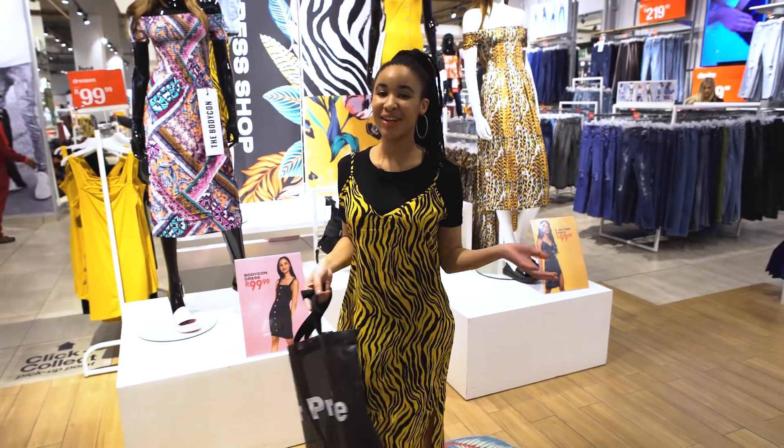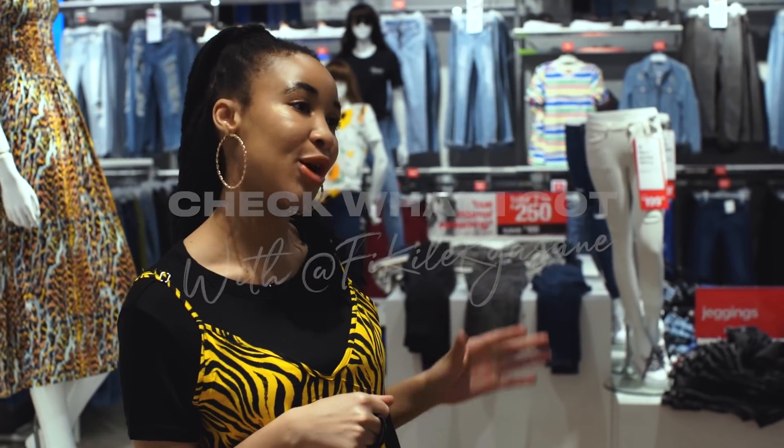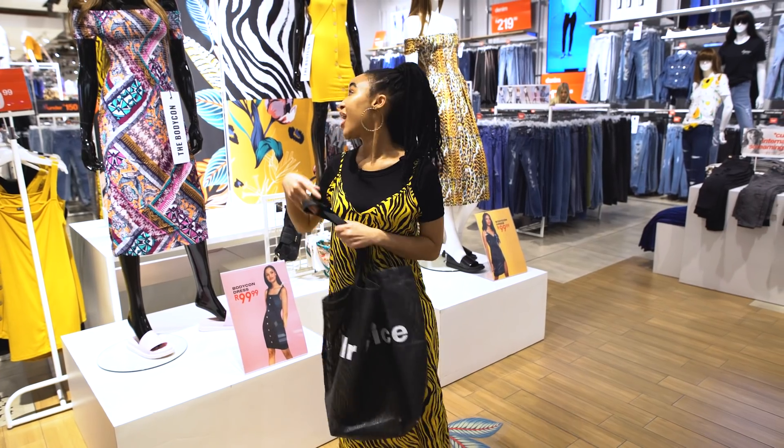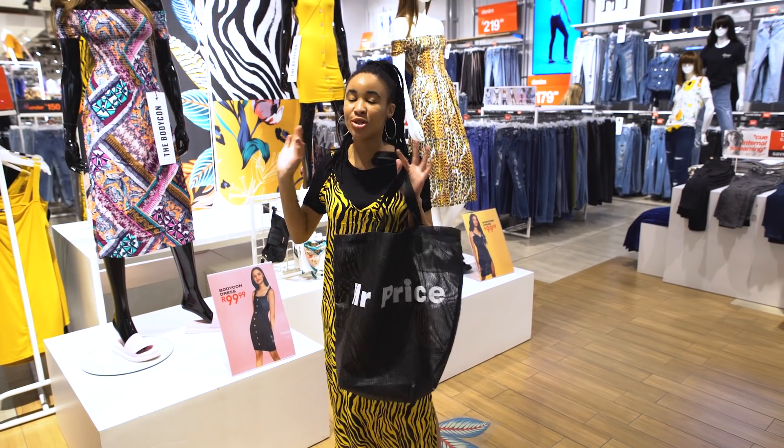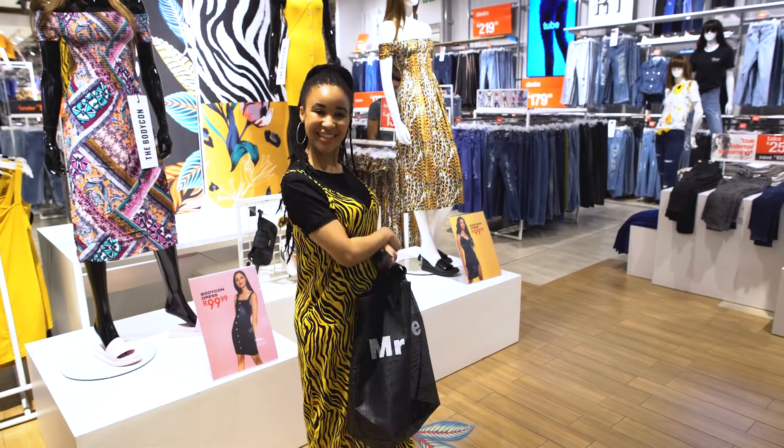Hey guys, I'm Fikile Khasane. I'm a blogger and today I'm here with Mr. Price to shop the new summer season drops. As you can see there's so much print — I'm so excited! If you also want to see how I'm gonna shop today, follow me.